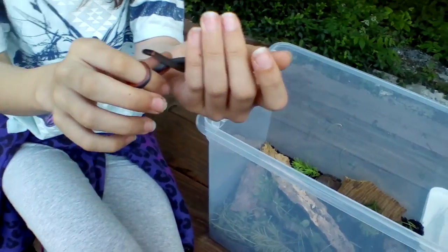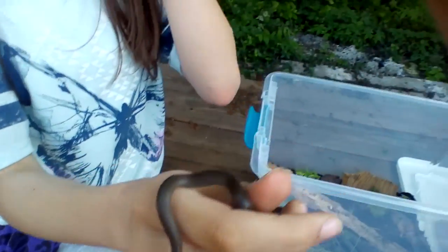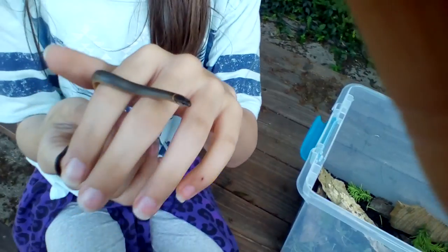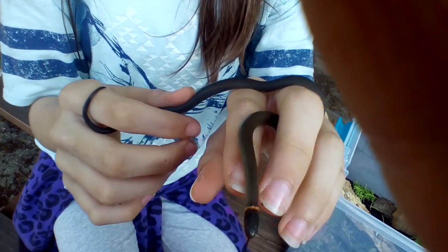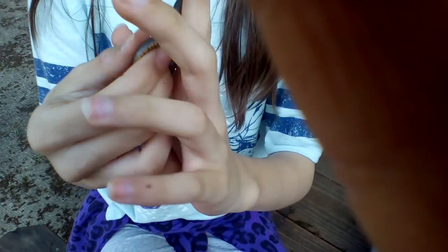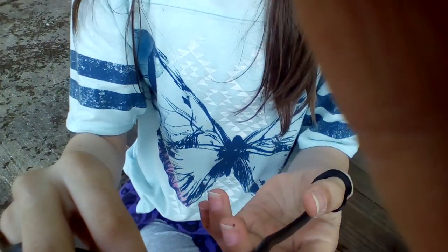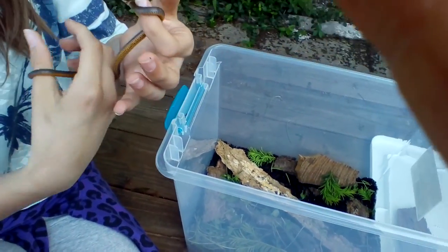This is a ring-necked snake. It's a juvenile, so it's still young. They can get up to two feet long. Usually in the first year, the female can get up to 20 centimeters, so we'll have to measure this guy. Its name is Creek because it's very calm. Ring-necks like to hide under bark, loose dirt, and grass.